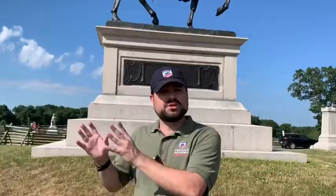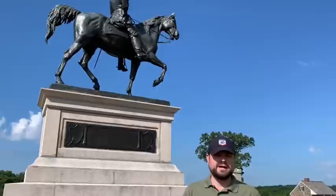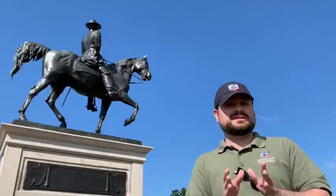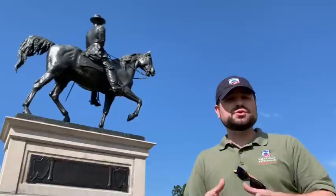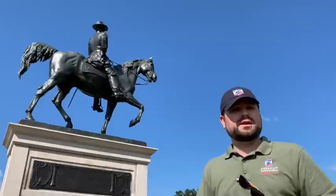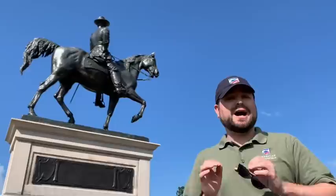Reynolds is also not the highest ranking officer killed in the Civil War — a lot of people think that when they come here to Gettysburg. That distinction goes to John Sedgwick, the Union's 6th Army Corps commander, killed May 9th, 1864 at the Battle of Spotsylvania Courthouse. The next ranking commander killed in action was James McPherson, killed outside of Atlanta in 1864. John Reynolds is the third highest ranking Union officer killed in action in the American Civil War, but he is the highest ranking officer to fall here on the fields of Gettysburg.